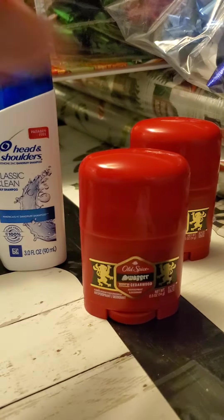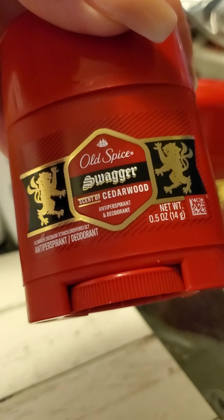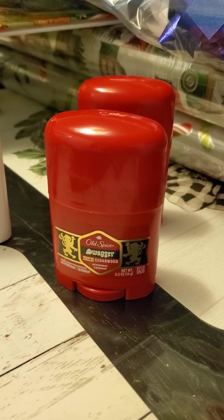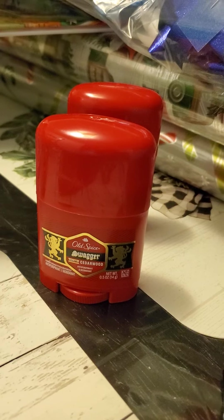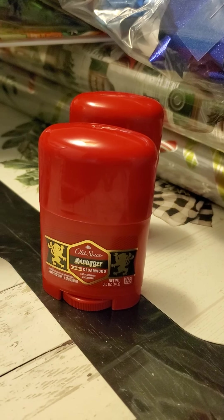Here we have the Old Spice 0.5 ounce deodorant, also in the travel section. They were $0.97 each, coming out to $1.97 for two out of pocket. Ibotta gave me back $1, making it $0.94 or $0.47 for each.